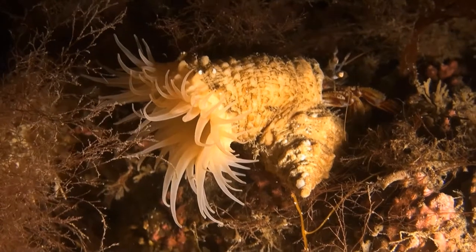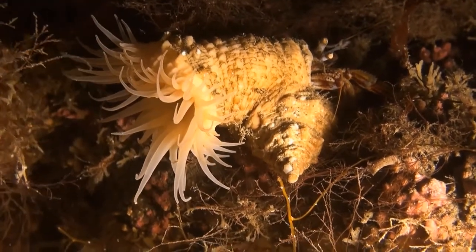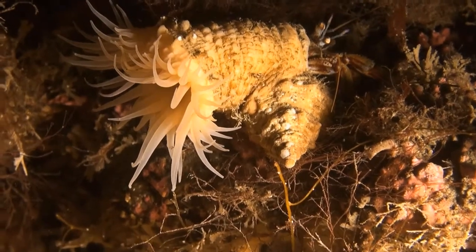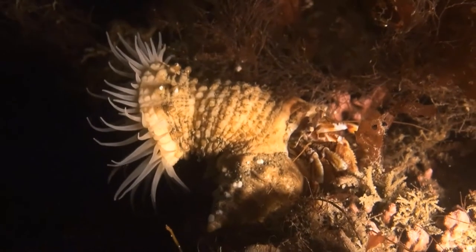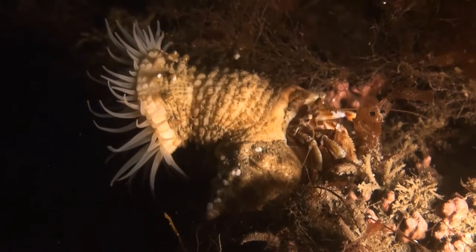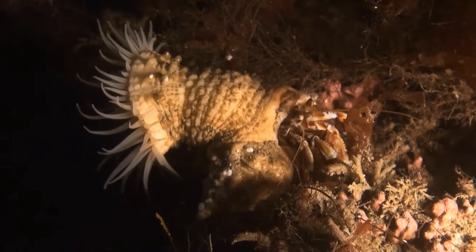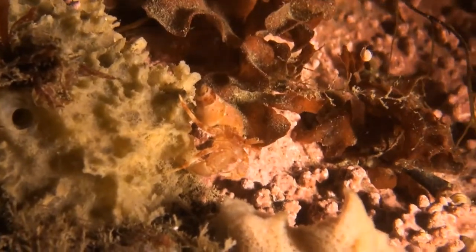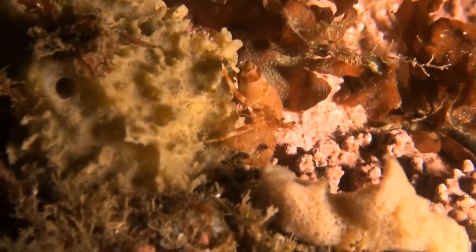This type of sea anemone is called Hormathia digitata. This variety grows only on whelks, though it will also grow on whelk shells that hermit crabs have taken vacant possession of. The Hormathia gets a free ride and is able to mop up the leftovers that float or drift around. For the crab, the poisonous Hormathia on his back makes him into a force to be reckoned with.